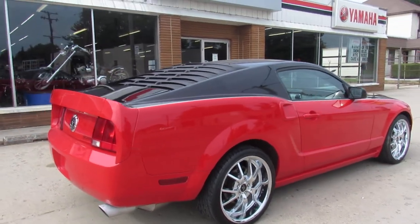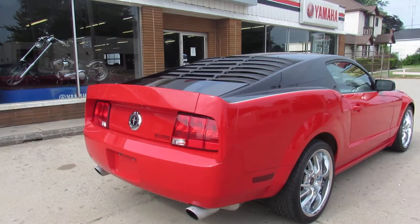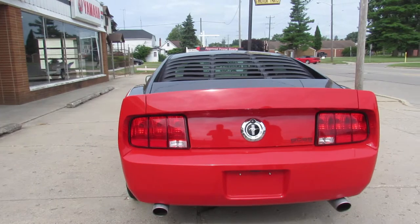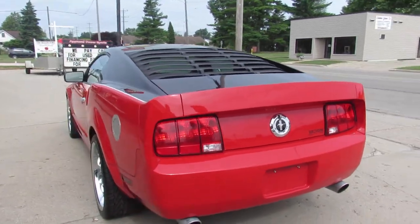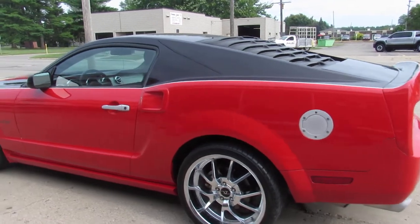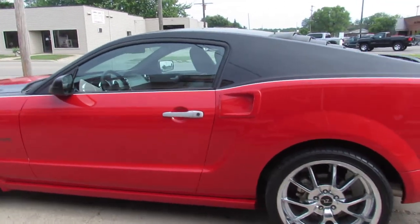Only 7 of them ever produced. Great looking car. 4,008 miles. You won't find another one like it. Swing around here and show you the inside. Give us a call at 10-648-9500.